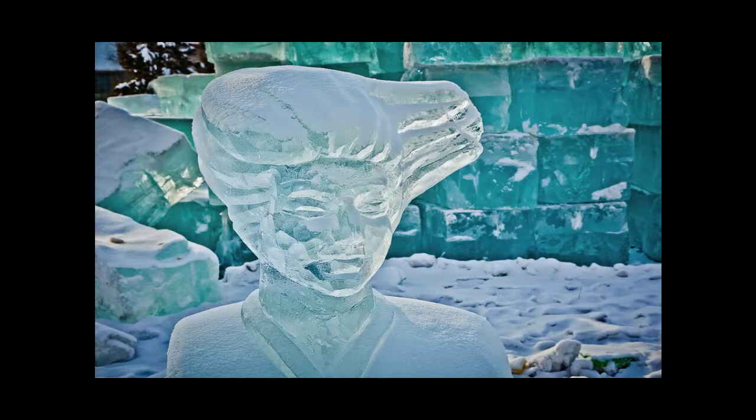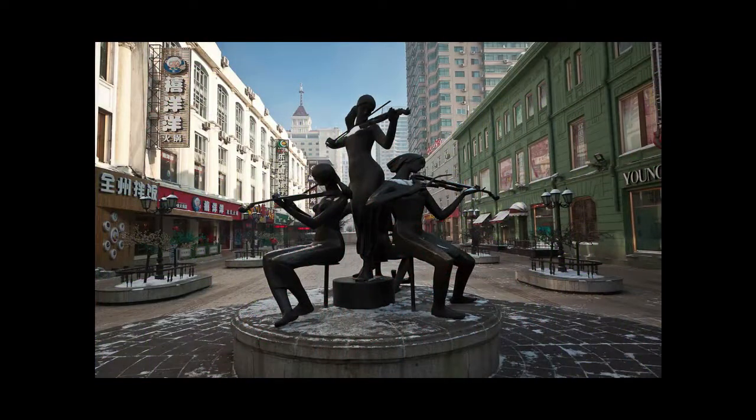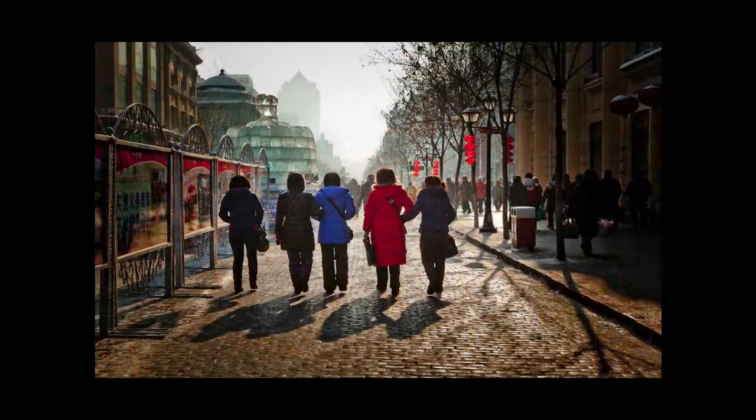Around town I just stumbled on this place where they were carving little ice sculptures. It was sunny at that stage, so I was able to explore light passing through the ice. If the weather's with us, we'll enjoy this photo walk, although I did find the streets very slippery.